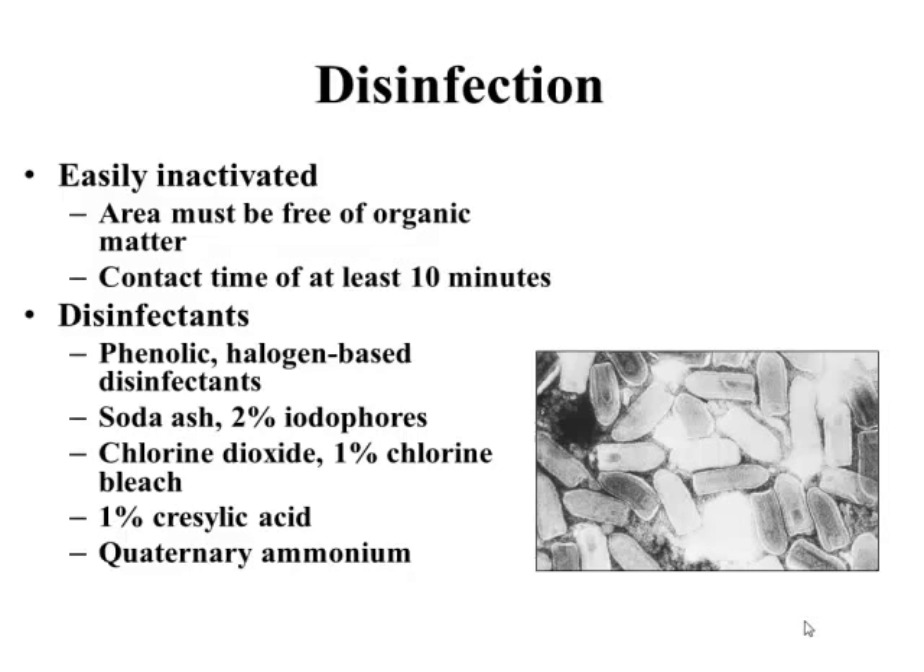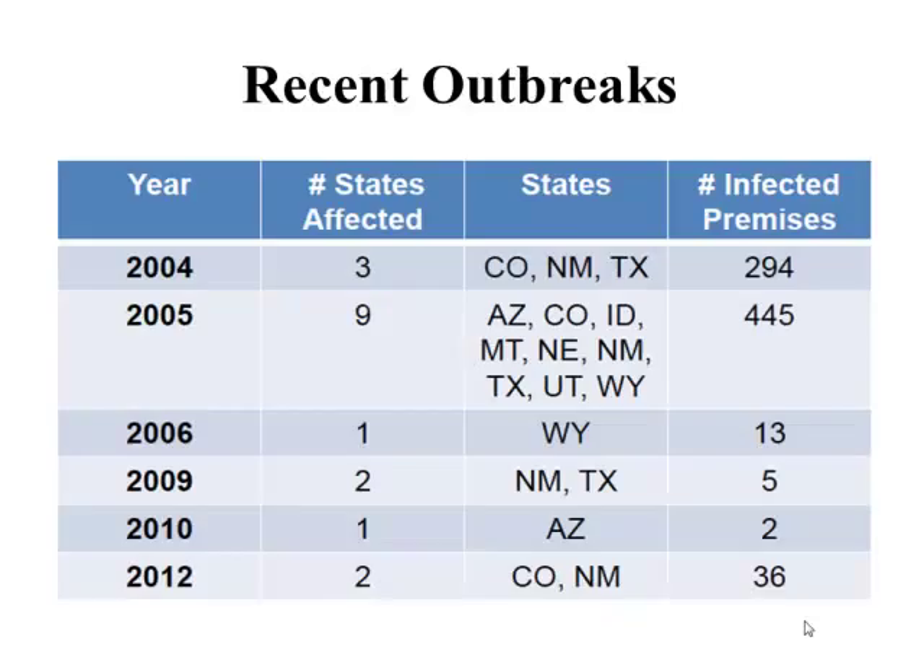In terms of prevention, advise decreasing exposure to the vector population. The usual recommendation is housing animals during the crepuscular period — dawn and dusk — when vectors are most active. This may be feasible for horses but is probably not very effective for cattle populations. The main measures are quarantine, segregation of infected versus non-infected animals, and sanitation and insect control programs. There are some novel insect control programs that are also a source of active research.